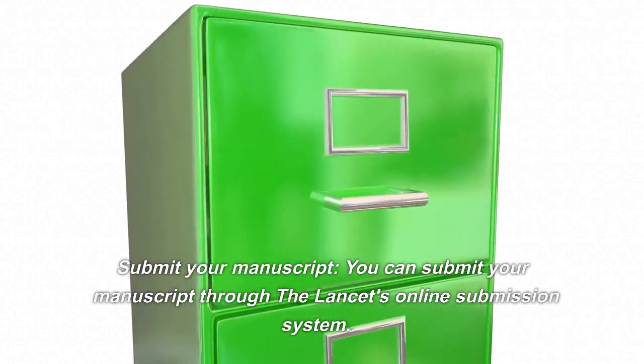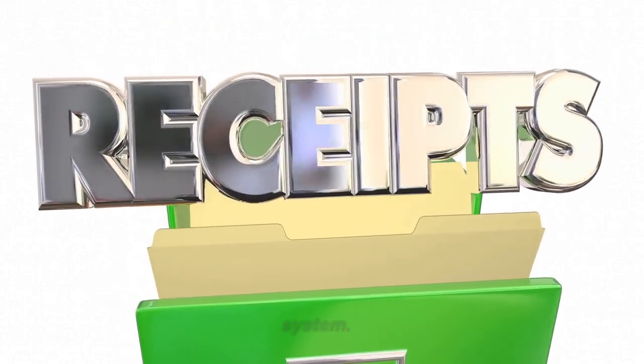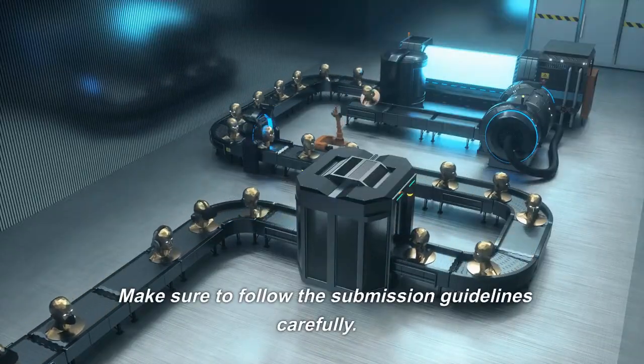Submit your manuscript. You can submit your manuscript through The Lancet's online submission system. Make sure to follow the submission guidelines carefully.